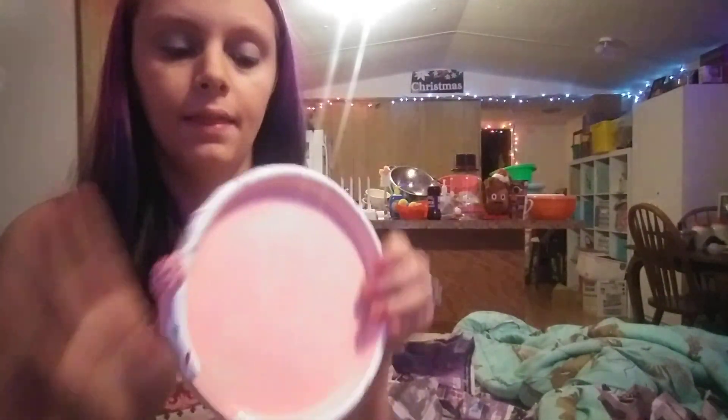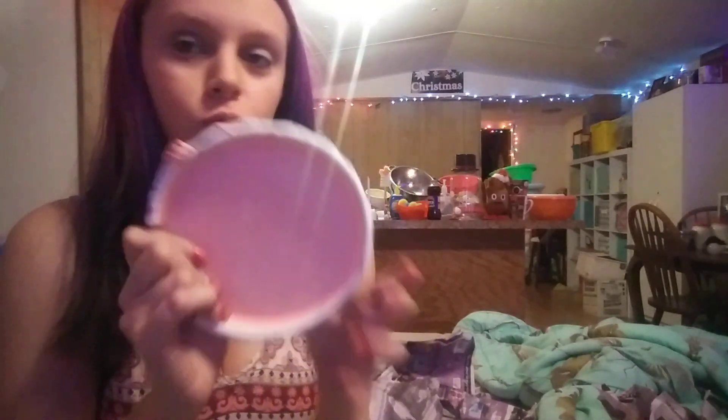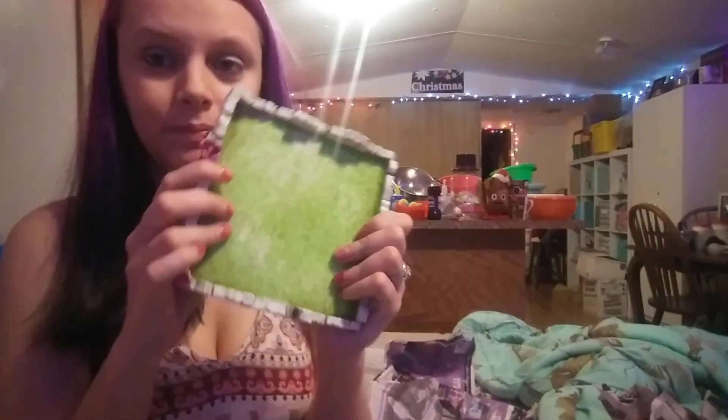I really hope y'all like my Dollar Tree haul. These are so cute — I might try to see if I can find some more. I really love these and want them so bad. I hope y'all enjoy my Dollar Tree haul of fairy garden stuff — the sweet and regular fairy garden collections. I'll see y'all in my next video, bye, peace!